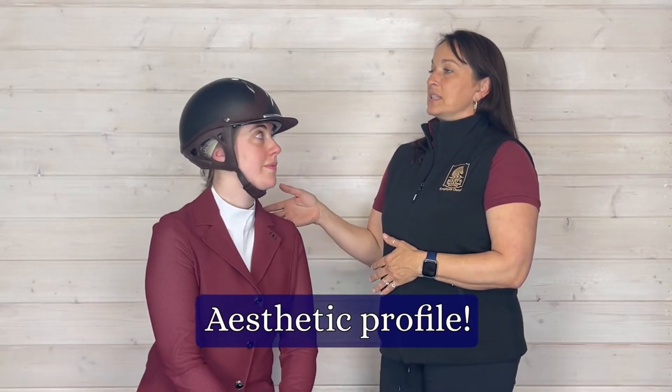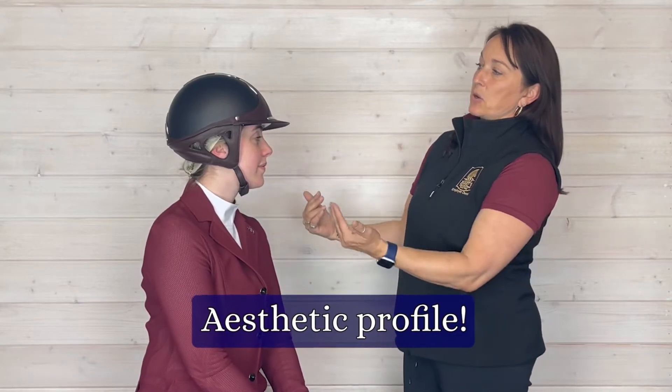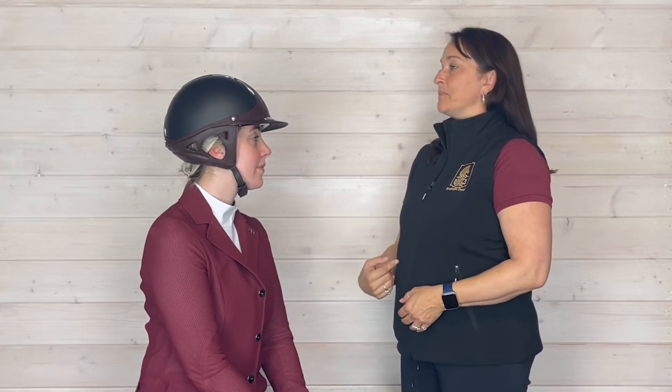One of the things I love about this helmet is that it has a really nice profile. As Una turns, you can see it has a nice low profile on the side, and we are very excited to offer this helmet to you.